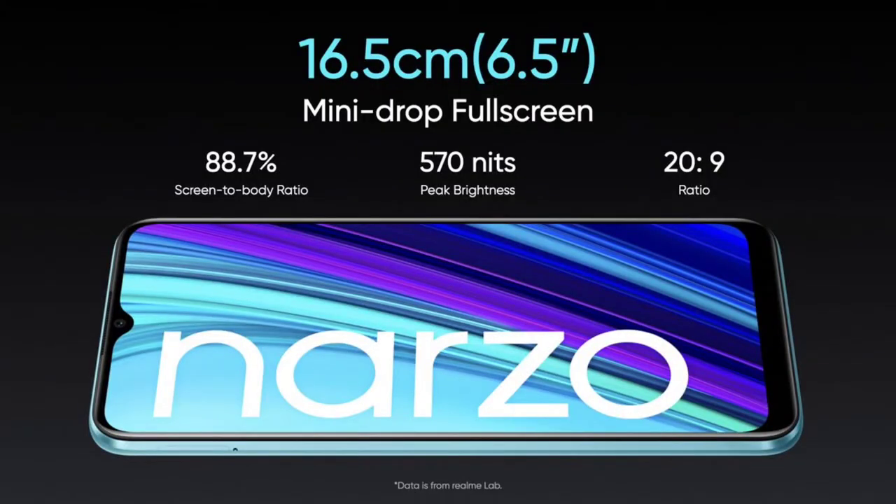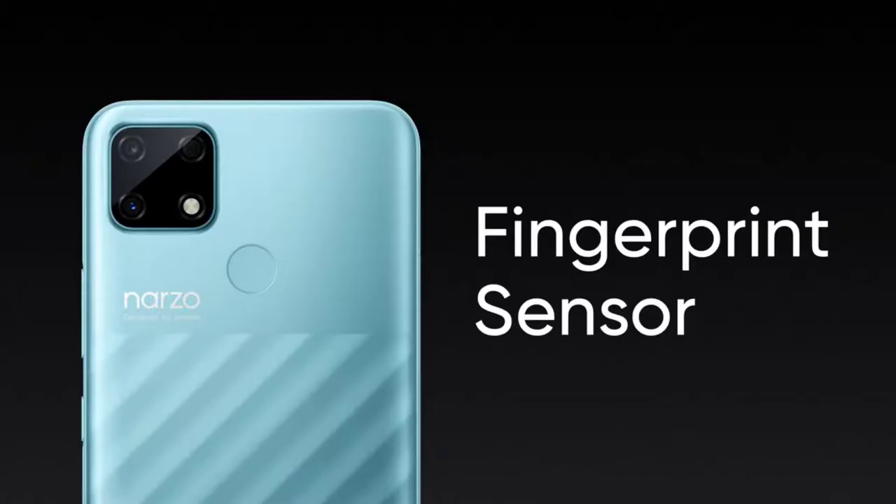Now moving to the Narzo 30e — this is a 4G mobile. It features a 6.5-inch HD Plus display with a waterdrop notch. It has a back-side fingerprint sensor and face unlock.